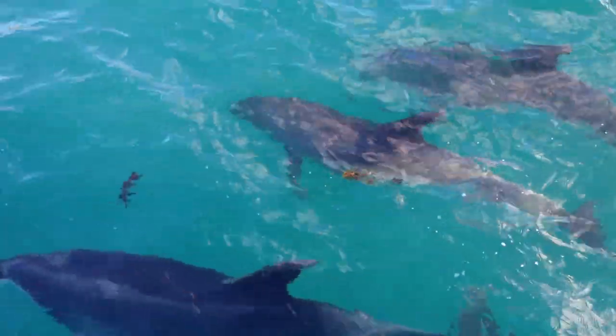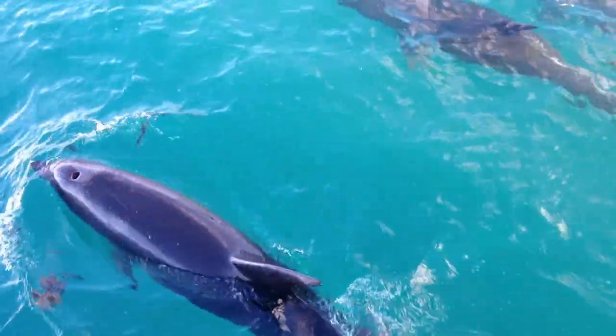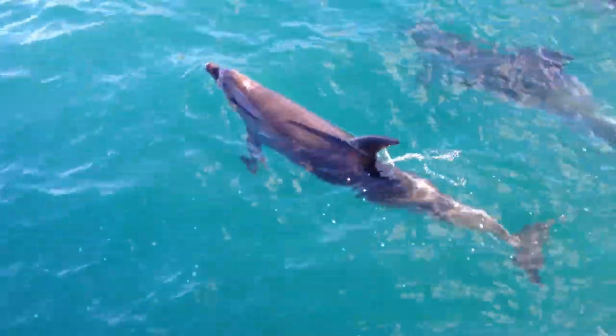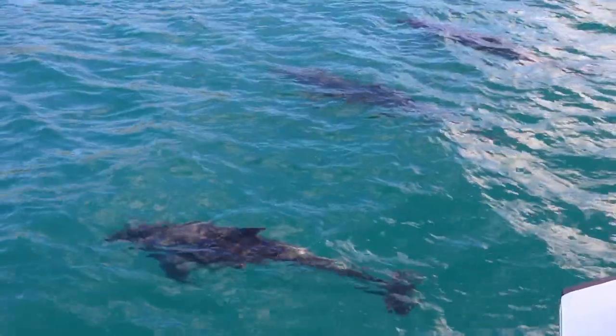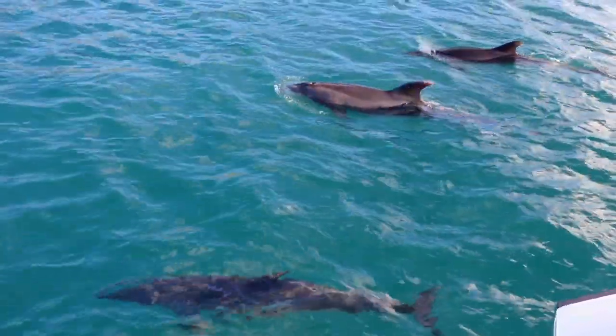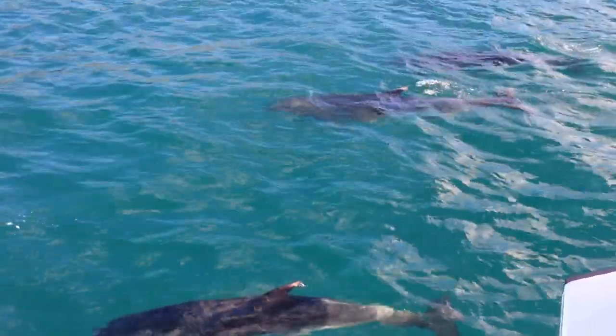So they know the distance between them and a rock, or them and a fish, whatever it happens to be that's in front of them. The dolphins certainly know how to get themselves around in the dark.